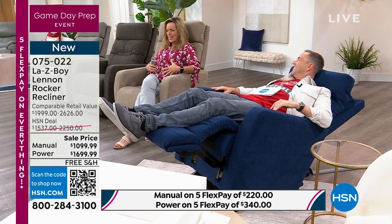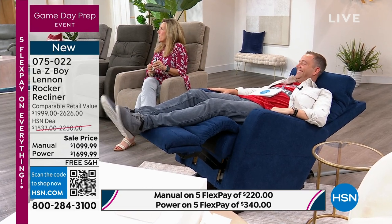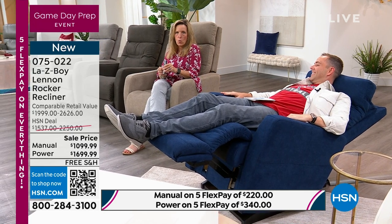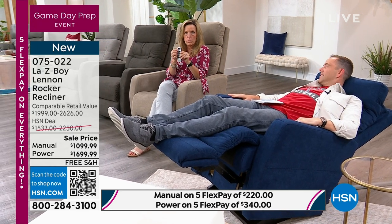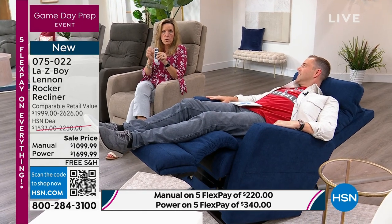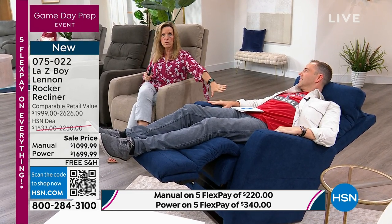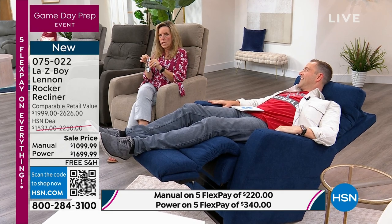We're actually increasing the lumbar. Think about your favorite car and your driving positions — memory one and two. When you find that favorite position, you hit the memory button. This is now Adam's favored position. When he's ready to get up, the motor in the lumbar, the motor in the headrest, the back motor, and the leg rest motor all come back to an upright, seated, and rocking position.